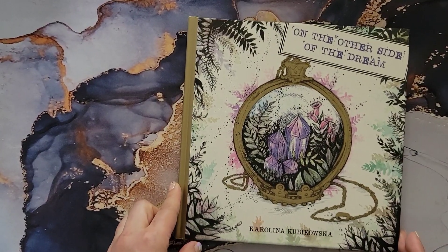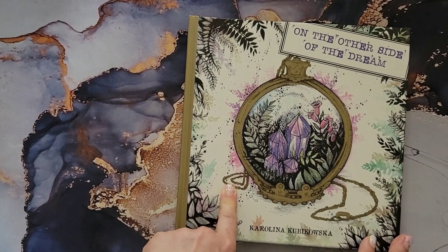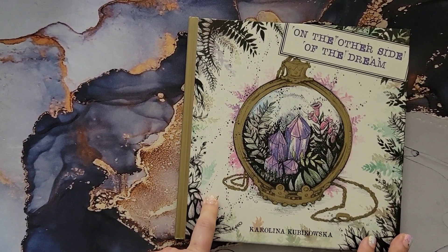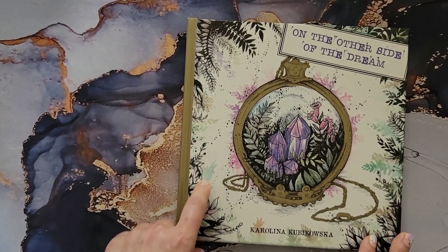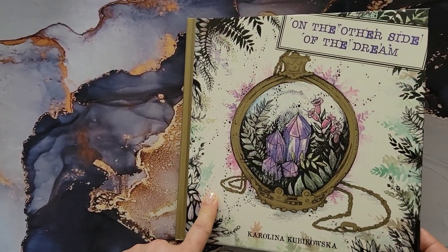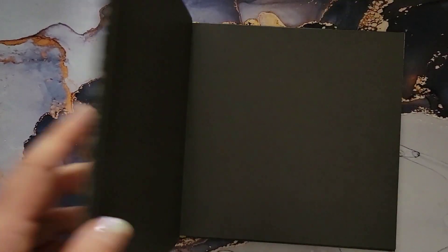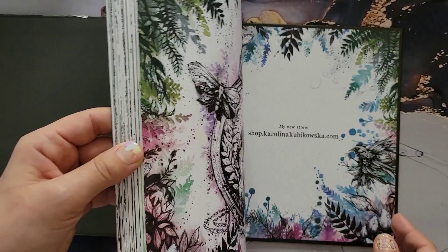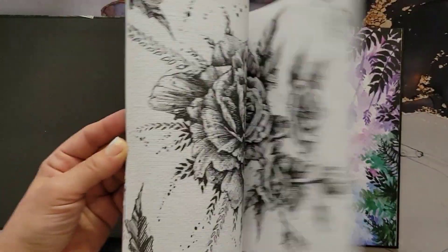This is another Karolina Kubikowska book called 'The Other Side of the Dream.' This is a reprint of her first coloring book, originally published in Polish, but she redid it in a nice hardback edition. This is really nice and just came out not too long ago.